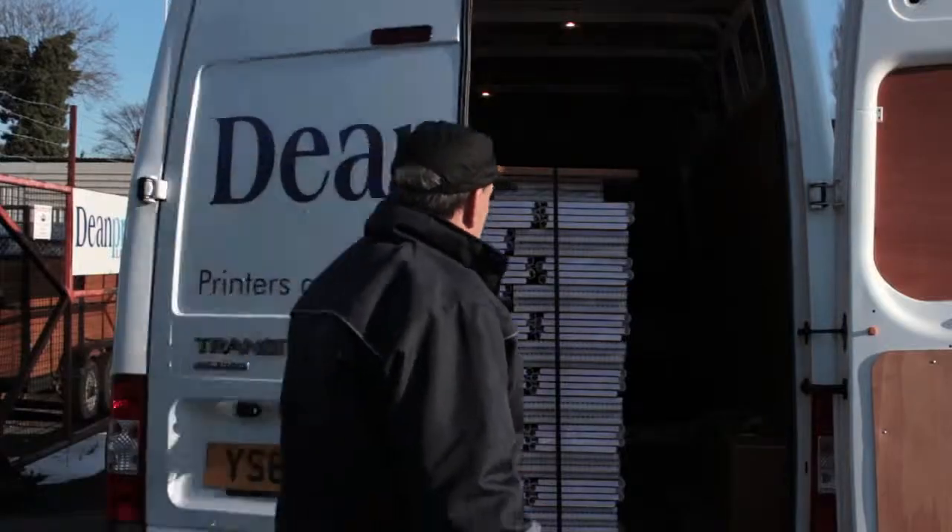We can foil block them, we can put dust jackets on them, head and tail bands, ribbons. We can pack them, shrink wrap them and we can also deliver them with our own fleet of vehicles.